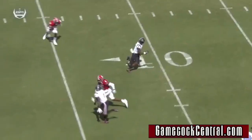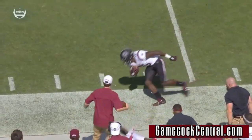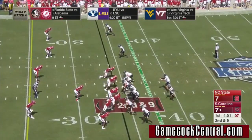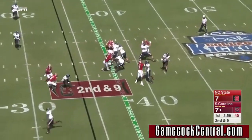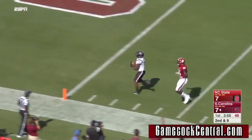Already two catches. South Carolina ranked among the best in the country on third down efficiency last year. Here's second and long, and wide open — the catch is made by Dowdle inside the five. Touchdown!